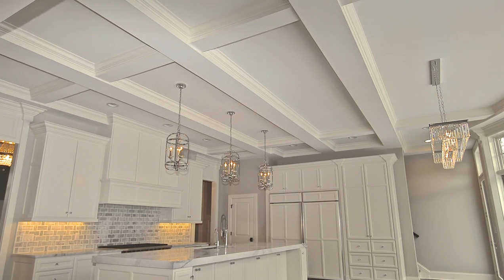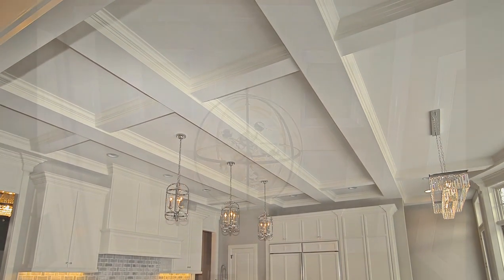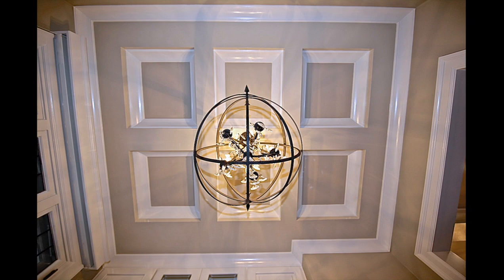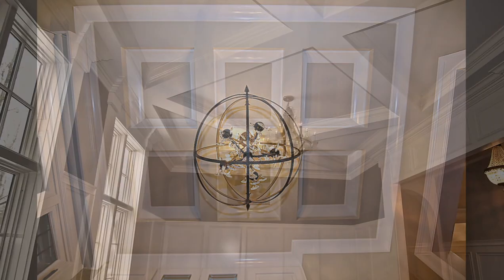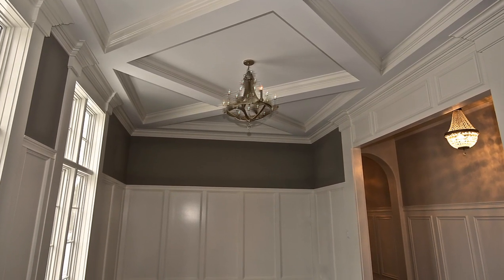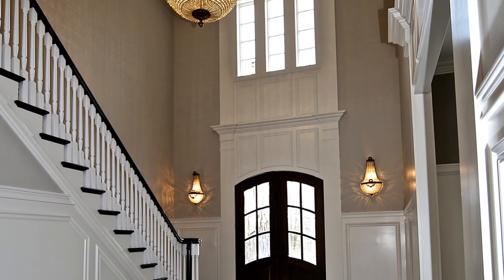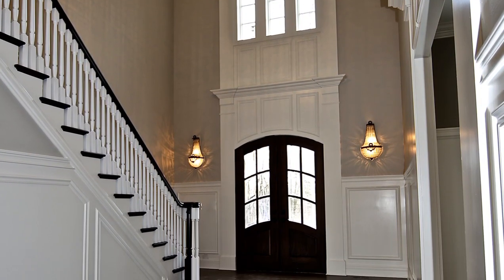I personally answer all phone calls and attend all selection meetings as needed. The custom design process and building is so much easier today with technology. We do all the design work and changes together with the architect during online meetings with the owners, never having to leave their home or office, so it's very easy to make changes and adjustments to the plans.